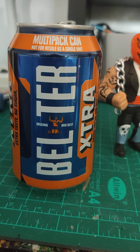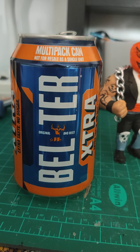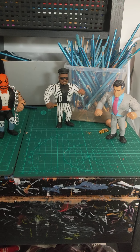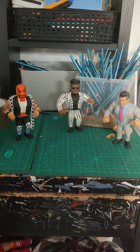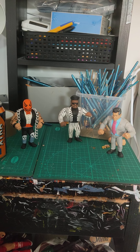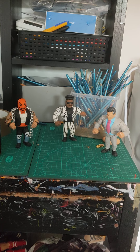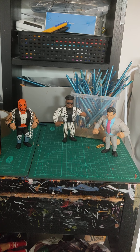Hello there and welcome to the first episode of What's on the Desk. At the moment I have gone crazy on casting a Ted DiBiase tuxedo figure, so I've done a few different versions of that.